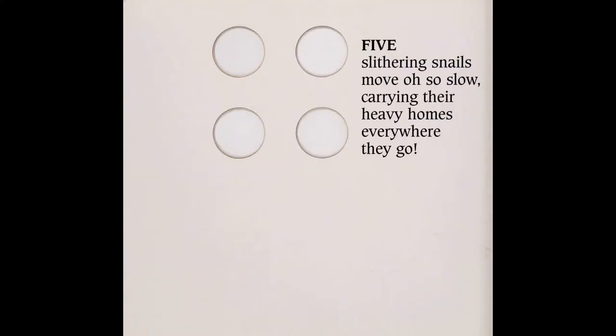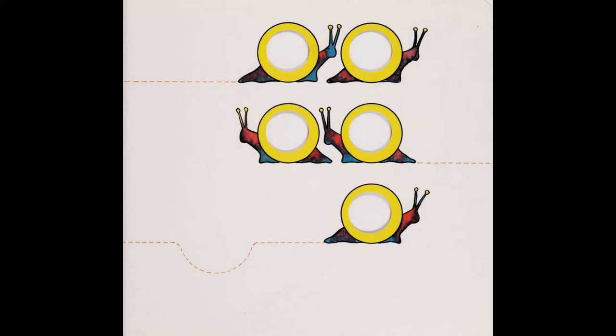Five slithering snails move, oh so slow, carrying their heavy homes everywhere they go.